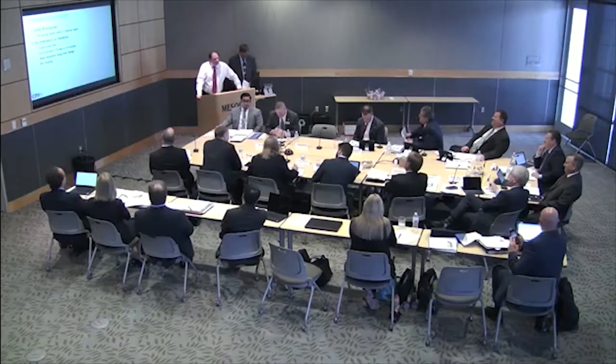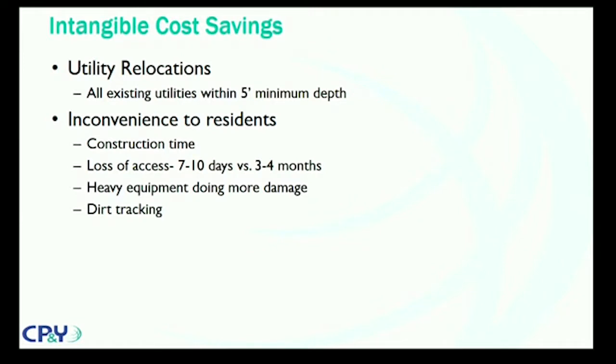One thing we didn't add into the analysis is utility relocations. Utilities are under all your roads. If we had to shove those to the side or work around them, that would add an enormous amount of cost to the job and enormous inconvenience to residents. With this process, you can reconstruct the road and residents who have health challenges still have access to their homes — they're not going to have to relocate while that's going on.